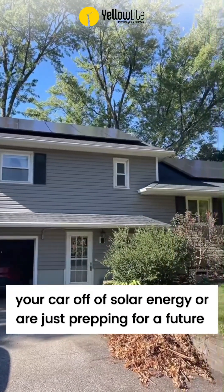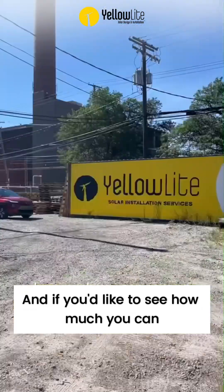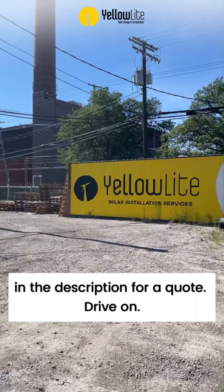So if you're looking to charge your car off of solar energy, or are just prepping for a future EV, I hope this video was a helpful guide. And if you'd like to see how much you can save on your energy costs for your home or business with solar panels, click the link in the description for a quote. Drive on!